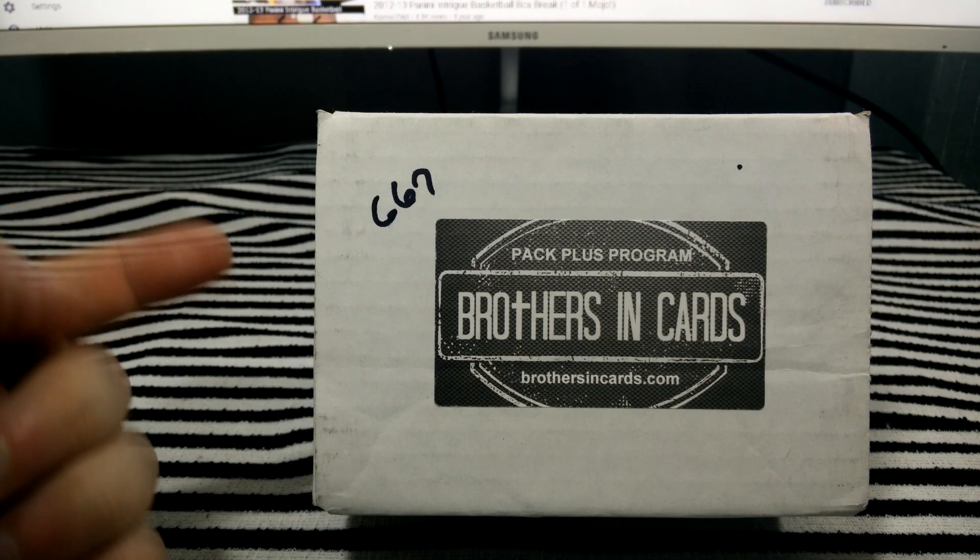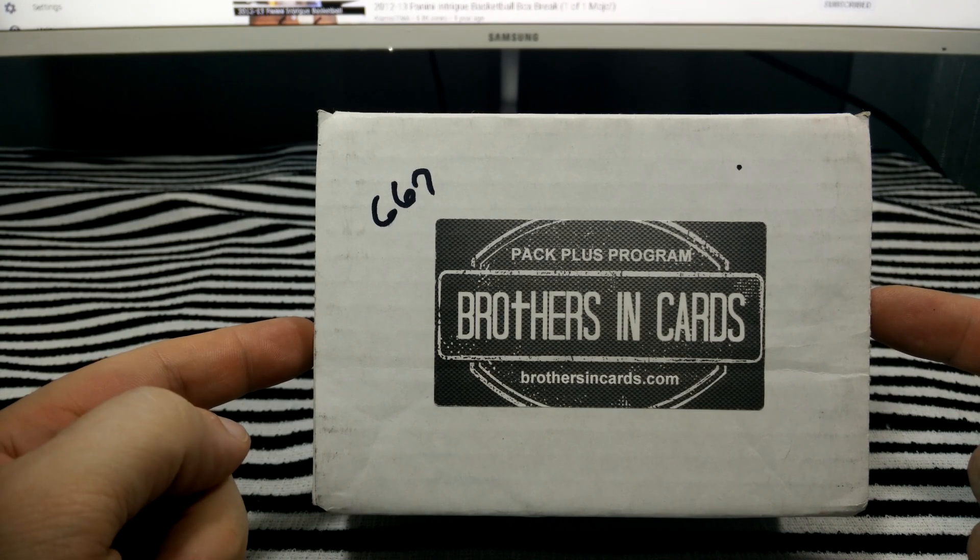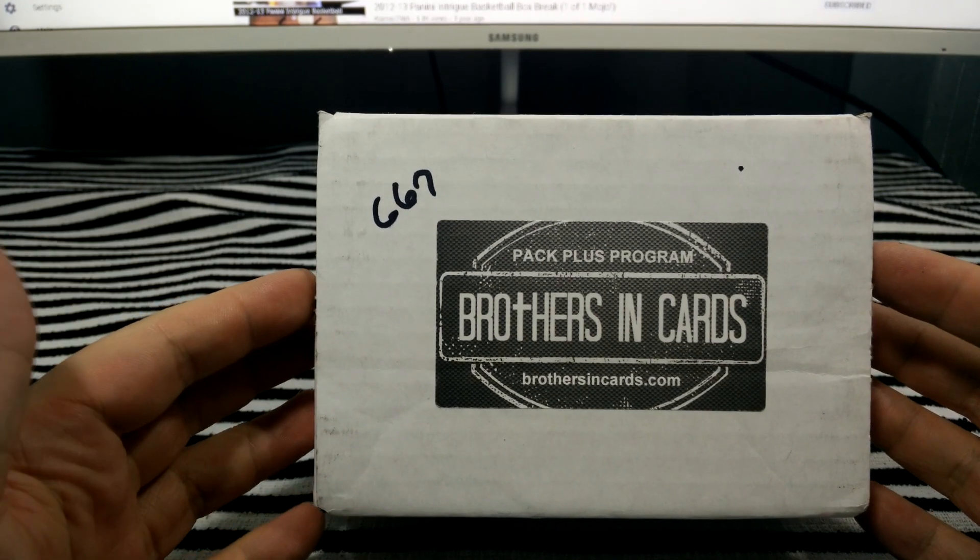Hey everybody, March Brothers in Cards time. Got my gold Brothers in Cards box going to be opening, so let's get into it.